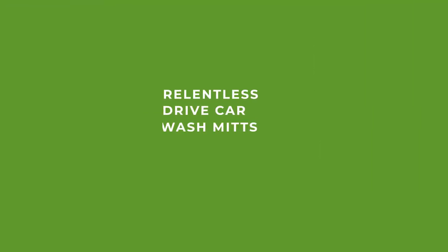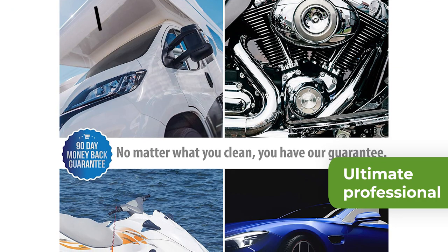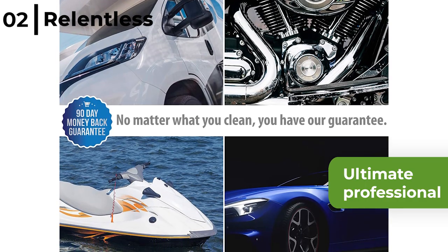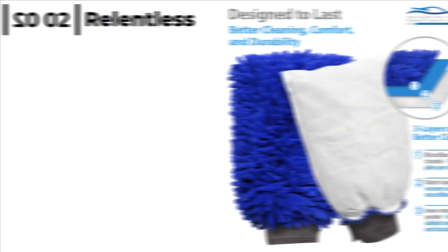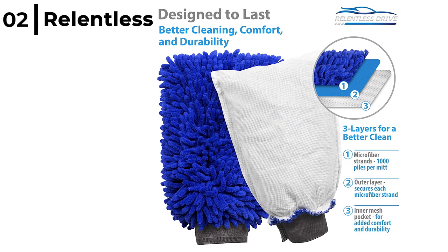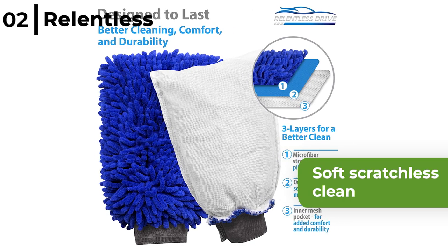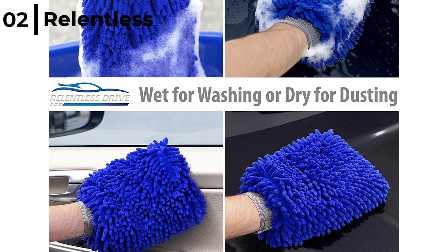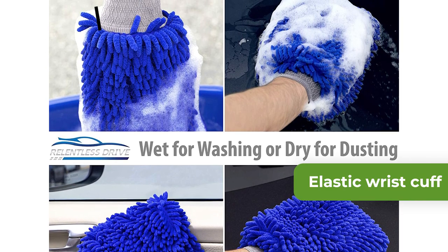The next top microfiber car cleaning accessory is the Relentless Drive Car Wash Mitts. The ultimate professional car wash mitt comes in a pack of 2 and extra large measuring 8 by 11.5 inches for great cleaning power even on delicate surfaces. Made from a soft, lint-free 80-20 microfiber blend, this will give your car a soft, scratchless clean, wax or polish, plus it's easy to machine wash and tumble dry for reuse. The Relentless Drive Car Wash Mitts are lined for extra comfort, plus the elastic wrist cuff gives you a secure fit.